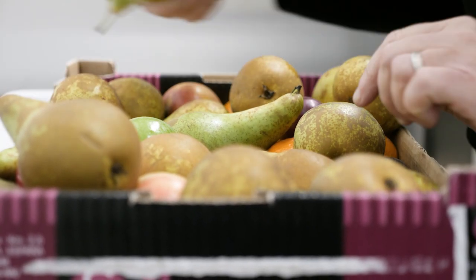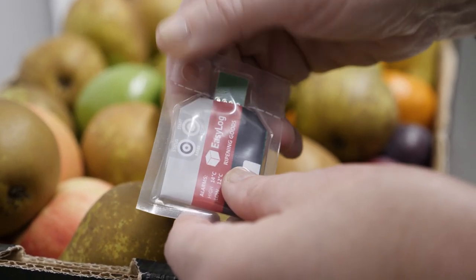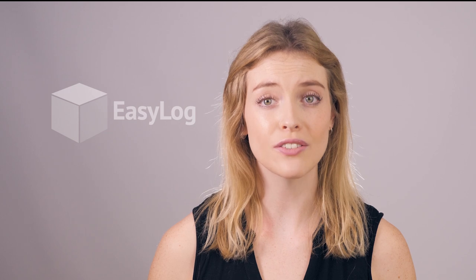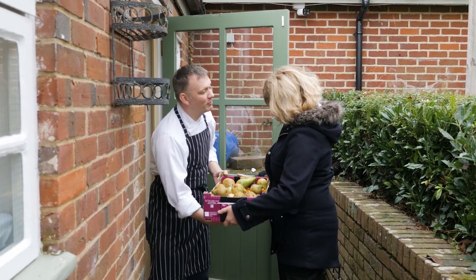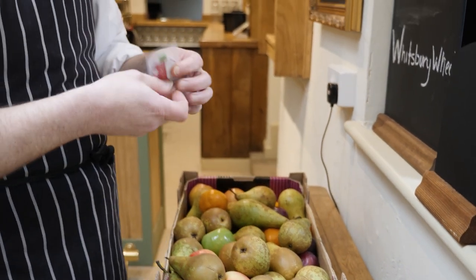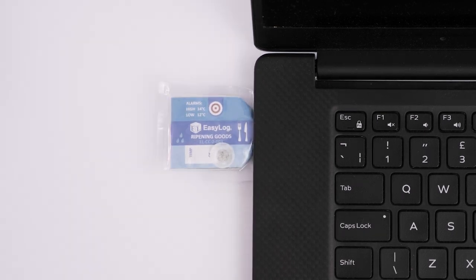Lascar's EZ-Log ELCC and EL-PDF loggers are reusable, low-cost, waterproof devices that can be placed with food throughout that journey. No human intervention, no scheduling of spot checks — a simple, automated temperature profile of the ambient environment in which the food was stored, downloaded from the device straight to a smartphone, tablet, PC or printer, including alarms that indicate out-of-range issues.